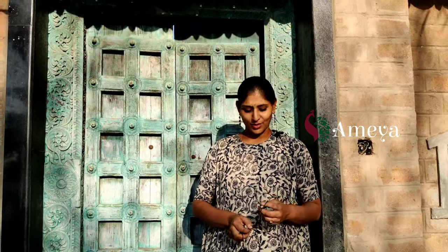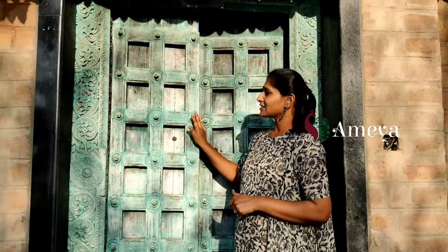Namaste, welcome to Ameya Online. In this video, I'm going to show you a beautiful farmhouse — it's my friend's farmhouse. We have come here for a two-day holiday and I wanted to share this beautiful view with you all. Please let's get inside the farmhouse.